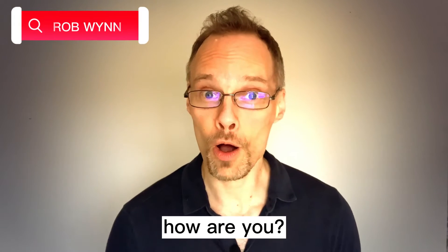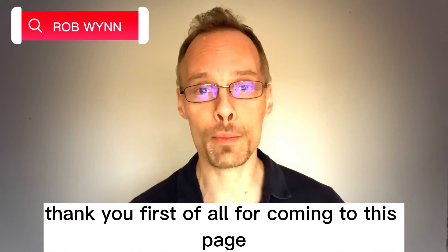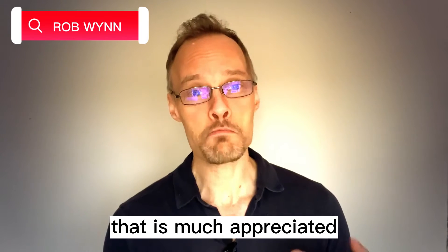Hello. How are you? Thank you, first of all, for coming to this page. That is much appreciated.